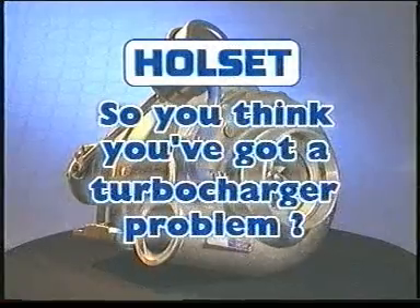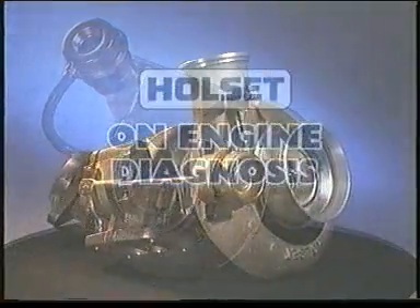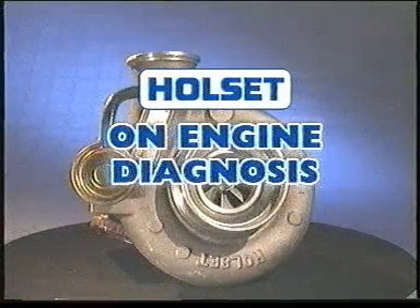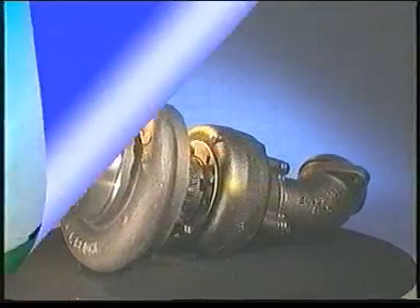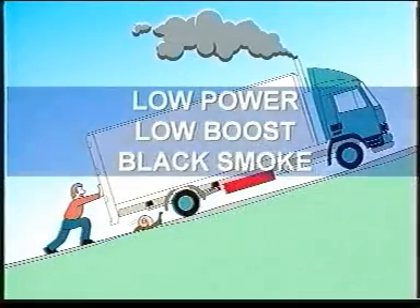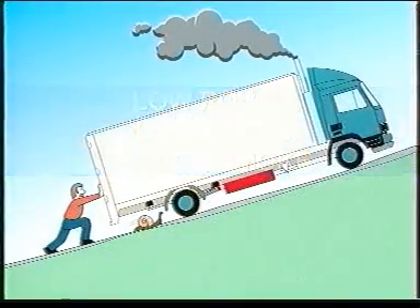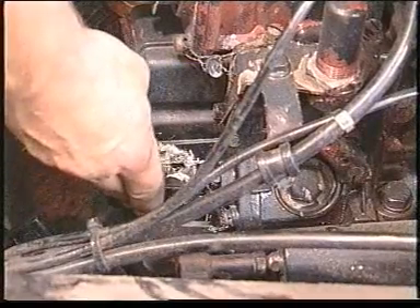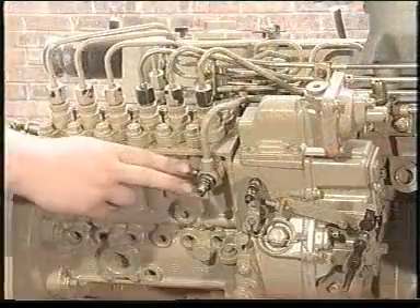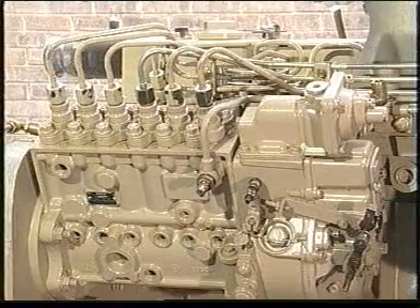This section is designed to help you increase your knowledge and skills of turbocharger failure diagnosis. Let's look at some of the on-vehicle symptoms commonly linked to turbochargers, but which in many cases can be engine related. There can be many causes of low power, low boost, and black smoke. Before taking the major step of removing the turbocharger, check the throttle linkage adjustment, injection pump fuel timing and delivery, and the injectors.